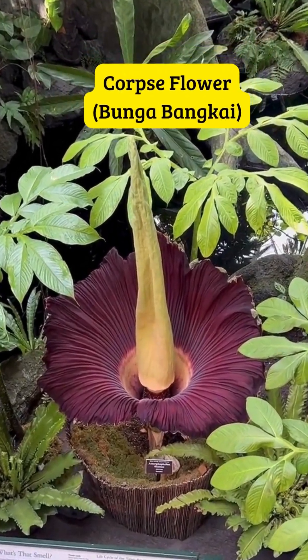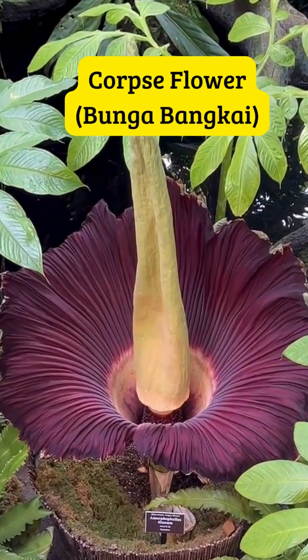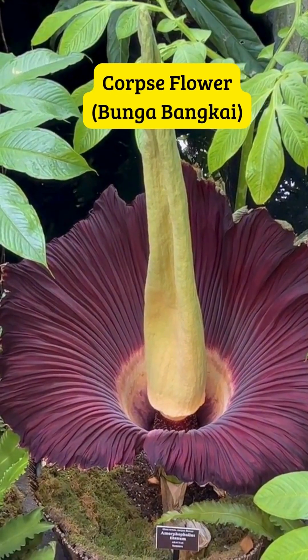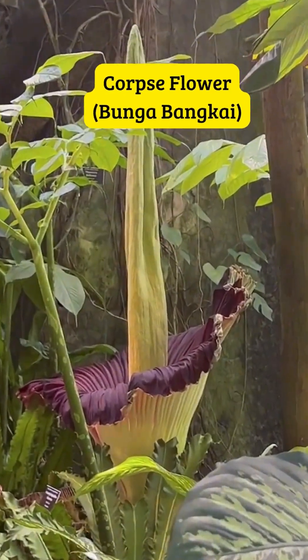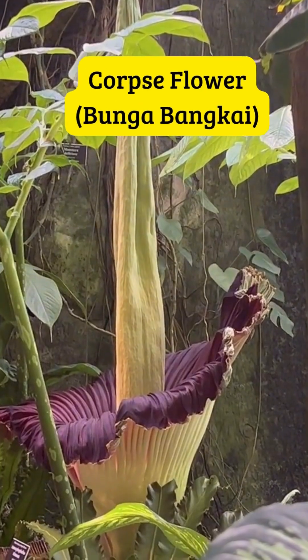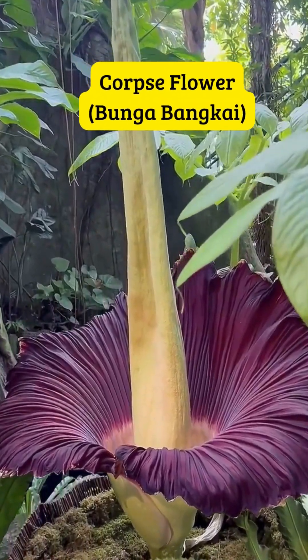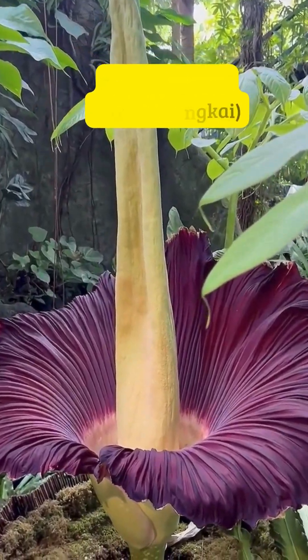The horrible smell? Both flowers are famous for their awful rotting smell, but surprisingly, there's a noble reason behind it. They trick flies and carrion beetles into thinking there's a dead animal nearby, so they come and help with pollination. So next time you catch a whiff of something rotten in the jungle, don't panic — it might just be a rare flower blooming.